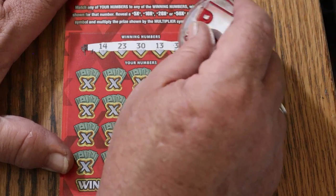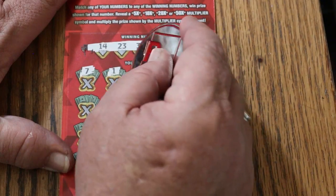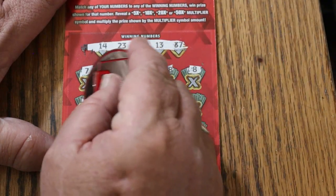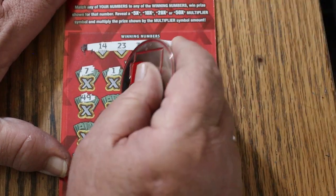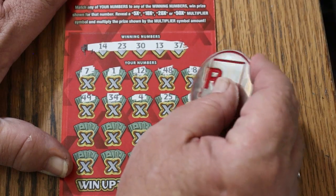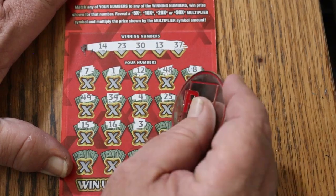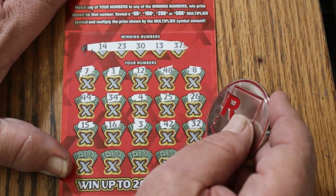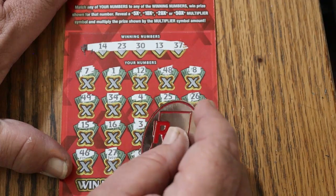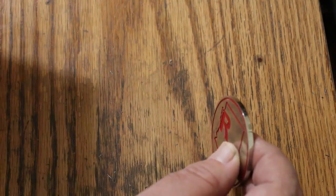Ticket 51: 14, 23, 30, 13, and 37. 7, 7, 1, 12, 48, 8, 49, 34, 4, 25, 26. My number 15, 16, 3, 42. Random's 32. 46, 46, 27. Number 6, 11, and 21. Nothing on the first one.